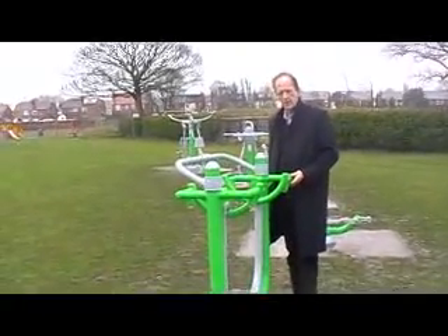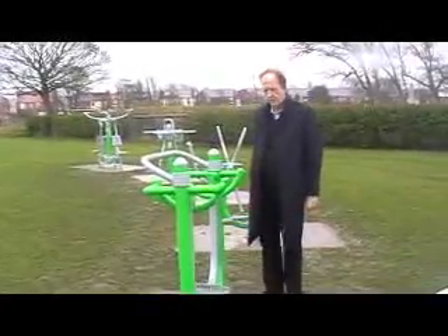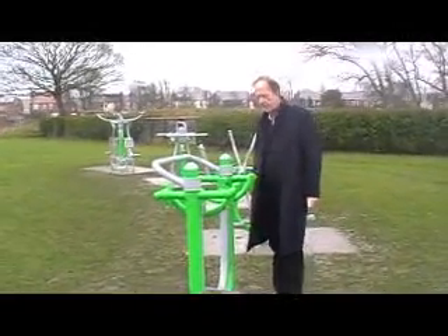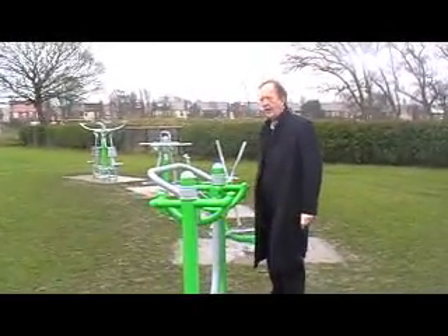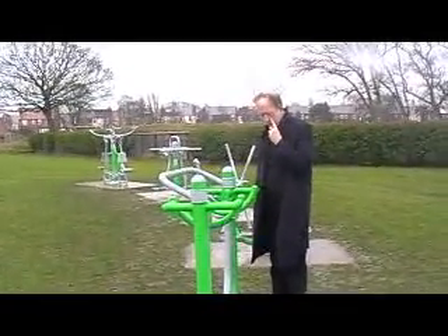Right Richard, we've got some new equipment added to the stuff that's already come to Bedford Park here. This is free gym equipment, and we're very lucky to work in partnership with the Health Authority to get this here.